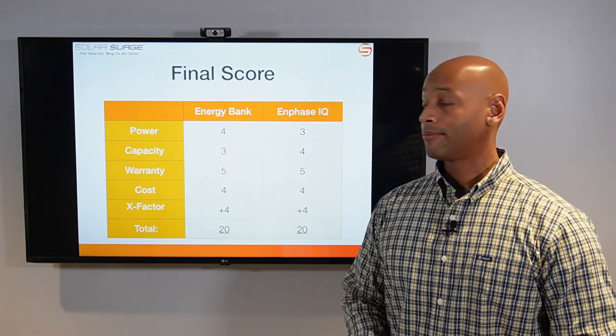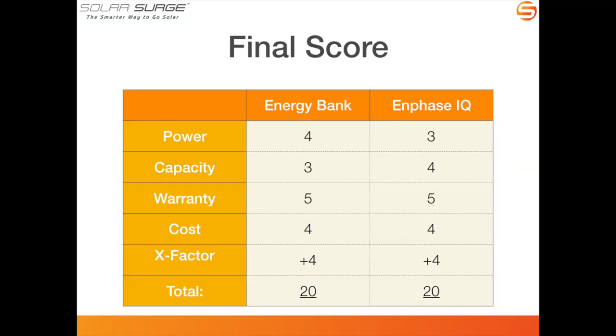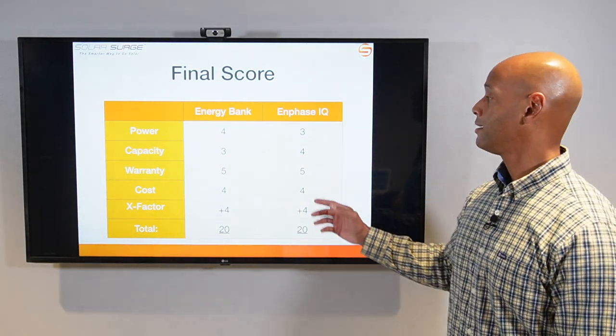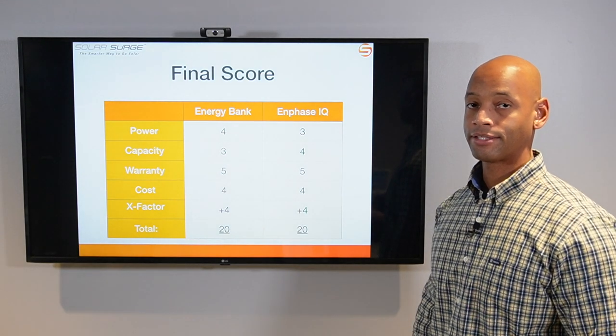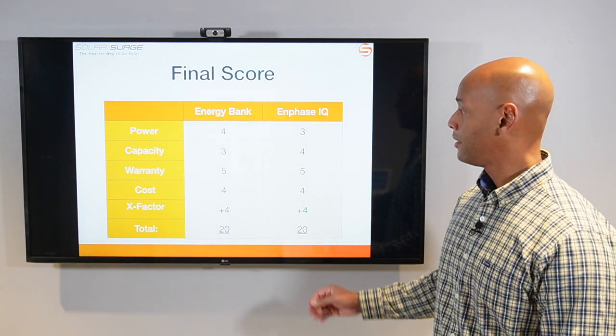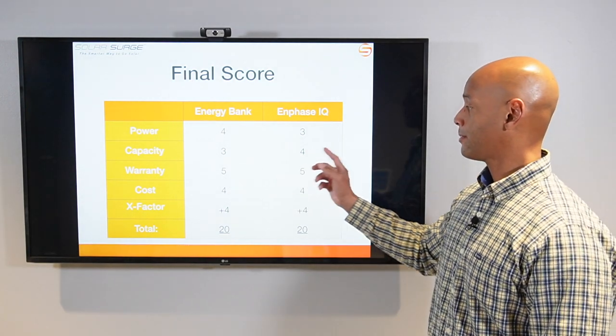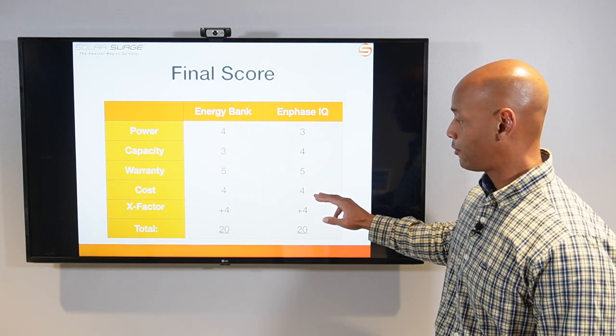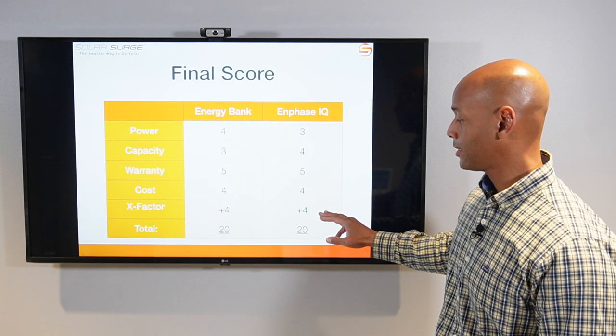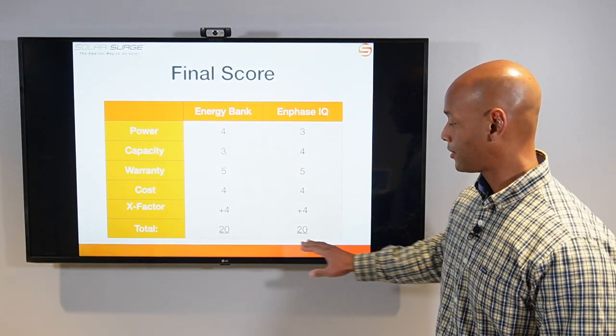Totaling it up: Energy Bank receives 4/5 on power, 3/5 on capacity, 5/5 on warranty, 4/5 on cost, plus 4 X-Factor points for a total of 20 points. Enphase receives 3/5 on power due to the lithium iron phosphate chemistry versus lithium NMC, 4/5 on storage capacity for its slightly higher capacity, 5/5 on warranty, 4/5 on cost, and plus 4 X-Factor points — also totaling 20 points.